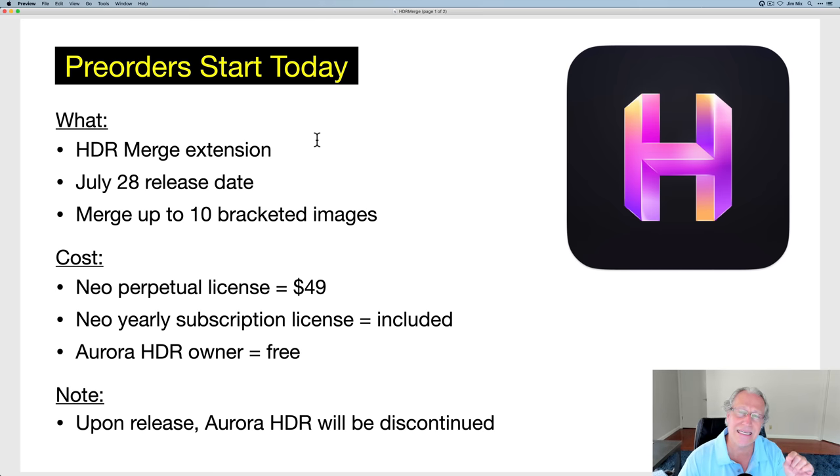If you're a perpetual license holder — if you bought Luminar Neo outright, paid a one-time fee — that's called a perpetual license, and it's a $49 add-on. If you're on a yearly subscription, paying a monthly fee like the Adobe plan, it's included and you're just going to get an update. And if you already own Aurora HDR, you can get this extension for free, assuming you have Neo.